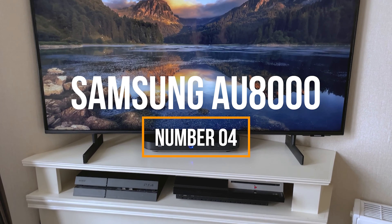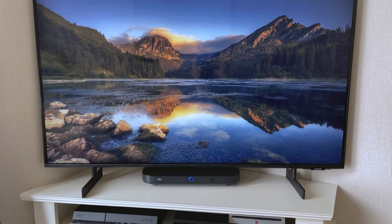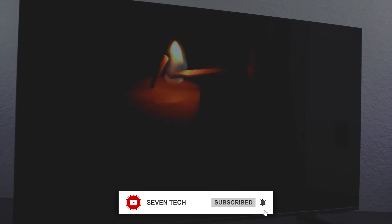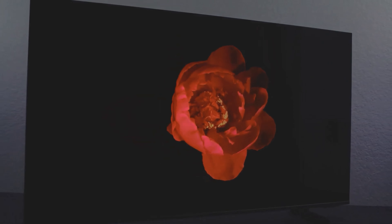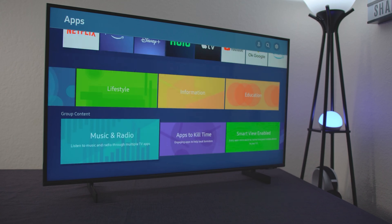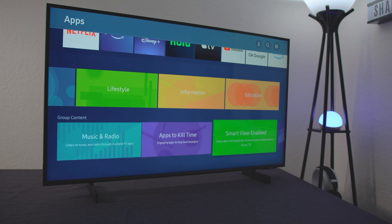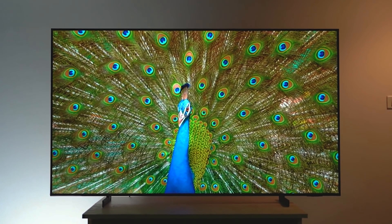In fourth place, we have the Samsung AU8000, a smart TV that comes with an elegant and modern design, making it an attractive addition to any entertainment space. With minimal bezels and a slim profile, this TV fits perfectly whether you decide to mount it on the wall or use a stand. The AU8000's aesthetics are minimalist and polished, making it a true focal point in your living room.